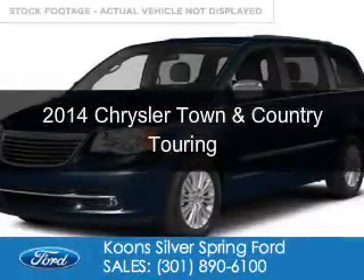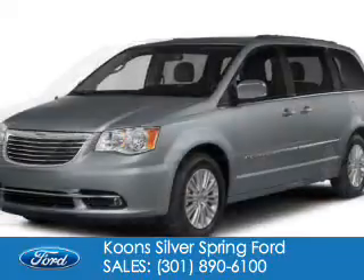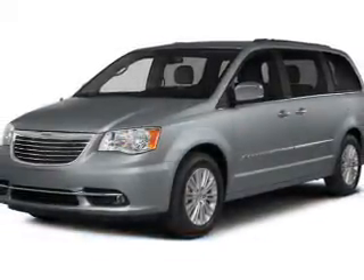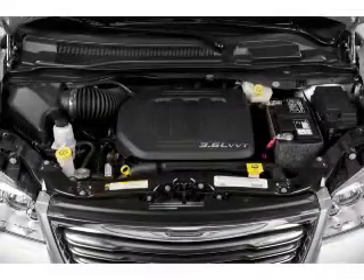This is a used 2014 Chrysler Town & Country. It's powered by front wheel drive, a 3.6 liter, 6 cylinder engine, and an automatic transmission.